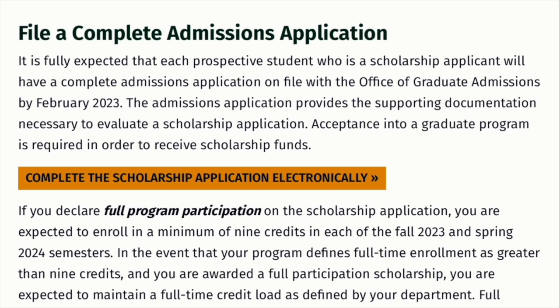In terms of scholarship, as a graduate student, you need to complete the scholarship application electronically. It is fully expected that each prospective scholarship applicant will have a complete admissions application on file with the Office of Graduate Admissions by February 2023. The admissions application provides the supporting documentation necessary to evaluate a scholarship application. Acceptance into a graduate program is required in order to receive scholarship funds.